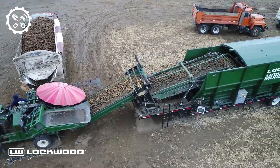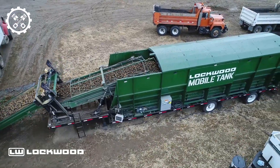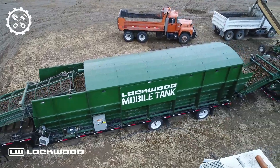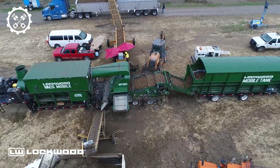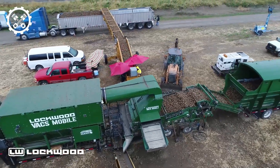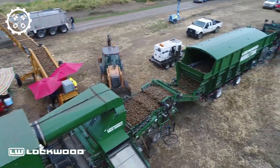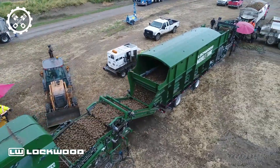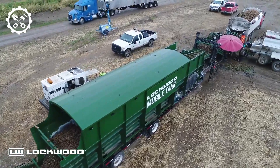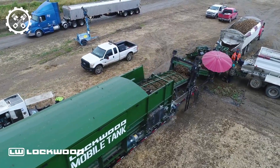Its effectiveness extends to the removal of extraneous matter such as pebbles, soil, vegetation, and maize cobs, making it a highly efficient and reliable tool for potato cleansing. The VACS Mobile stands out as an incredible solution for potato processing, combining mobility, self-sufficiency, adaptability, and high throughput capacity. Its multifaceted features make it an invaluable tool for farmers and agricultural professionals seeking an efficient and effective mobile washing system for handling potatoes with precision and speed.